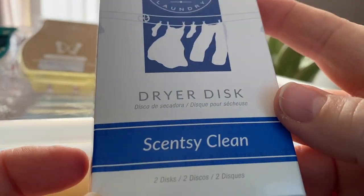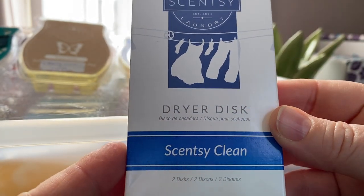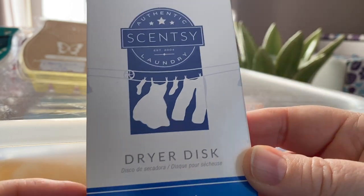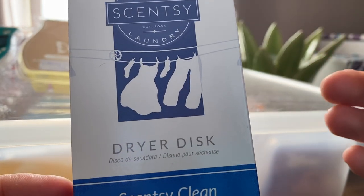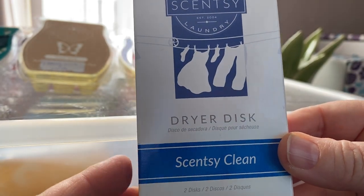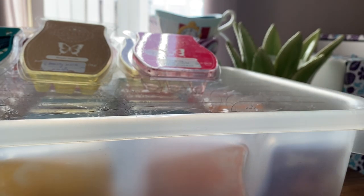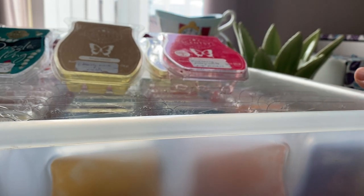A couple of dryer discs in Scentsy Clean. Dryer discs are okay, but they do thump around in my dryer. I don't know if I will purchase them unless they're in a whiff box or something. Okay, into the wax.